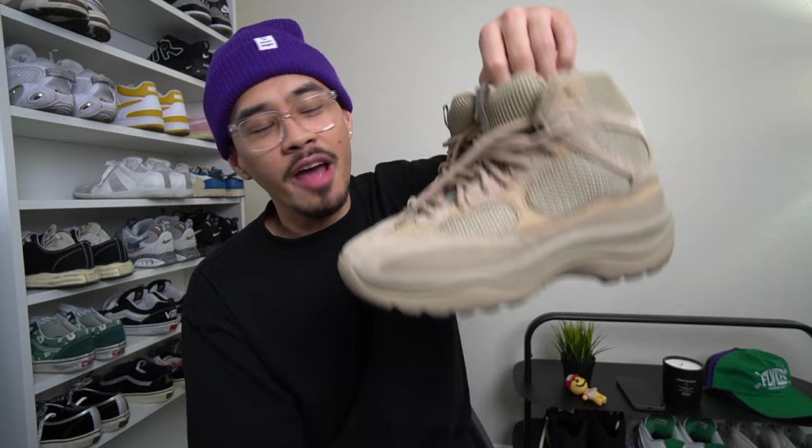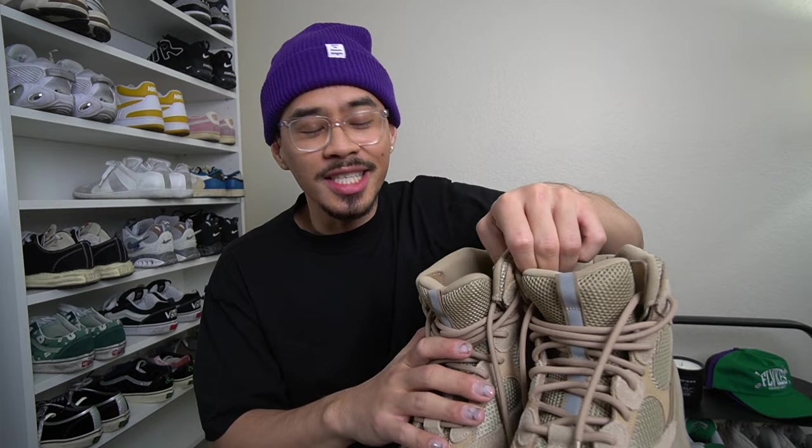Overall a really good boot to have in the rotation — I've been wearing these a ton. As far as sizing, these are very weird. I wear a nine and a half in literally all my shoes, but for this pair I went with a size 10 because that's what the store had. I knew they ran small, but I could probably even fit a ten and a half in the Yeezy boots, so keep that in mind — they run really small in the toe box.